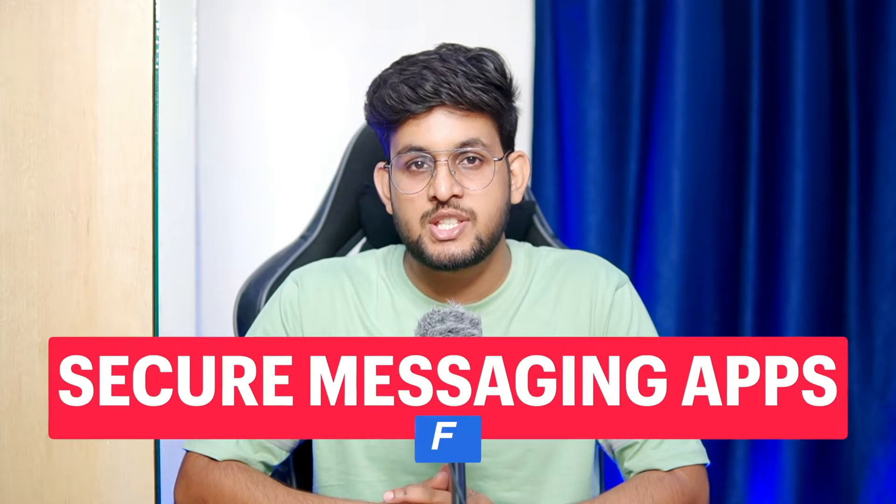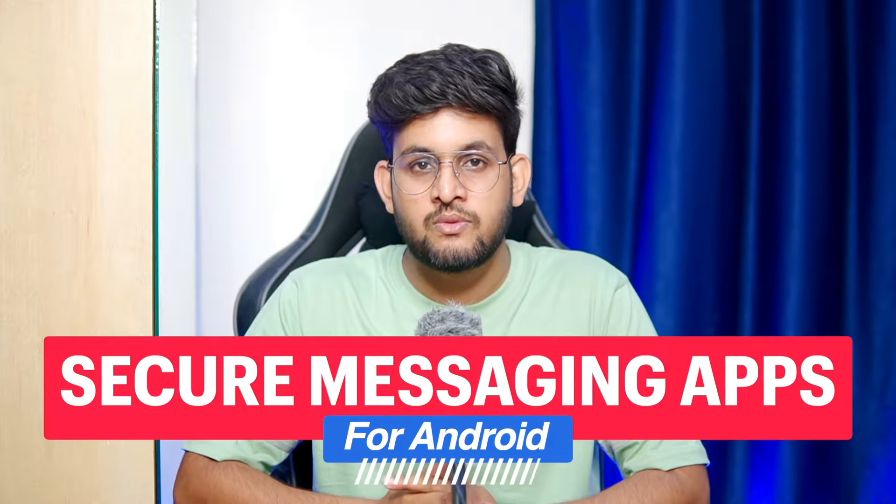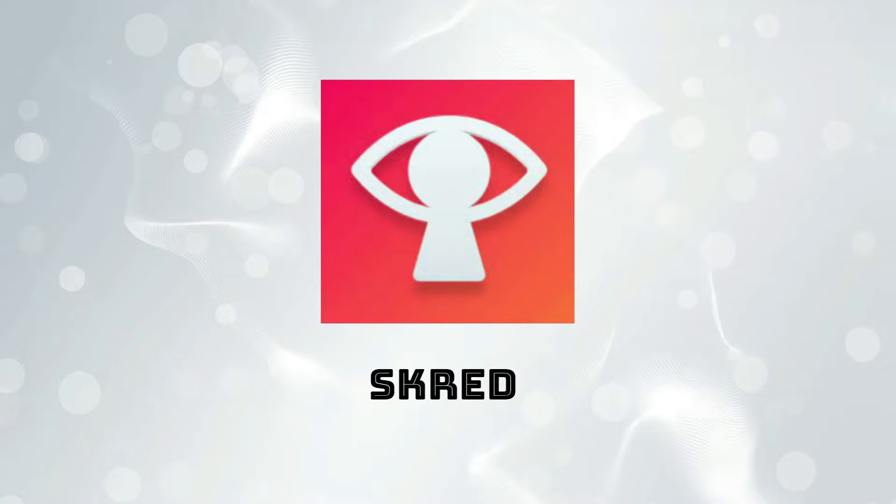Hey, welcome back guys. Today in this video I'm going to share the list of best free secure messaging apps for your Android phone. So if you want to send secure messages to someone, do check out this video till the end. First on our list is Scred.